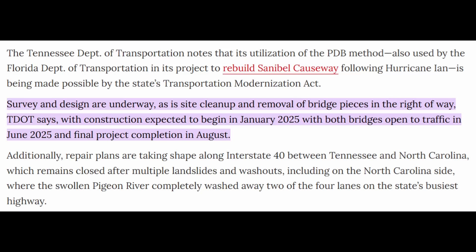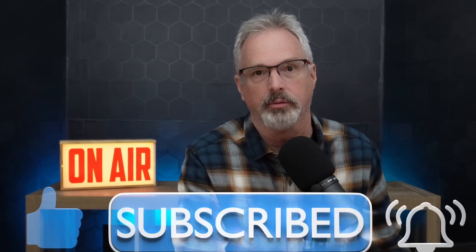Here's the Kiewit website. Tennessee DOT notes that its use of the progressive design-build method — also used by Florida DOT to rebuild Sanibel Causeway after Hurricane Ian — is made possible by the state's Transportation Modernization Act. Survey and design are underway, along with site cleanup and removal of bridge pieces. Construction is expected to begin in January 2025, with both bridges open to traffic in June 2025 and final project completion in August. Additionally, repair plans are taking shape along I-40 between Tennessee and North Carolina, where the swollen Pigeon River completely washed away two of the four lanes. That roadway section carried 26,000 vehicles per day before this disaster.